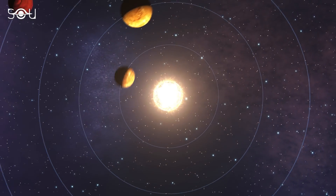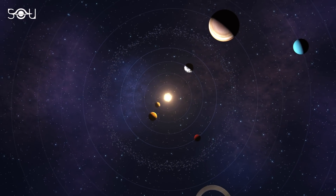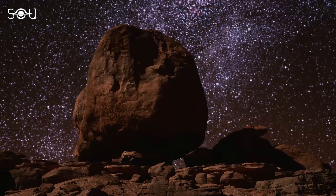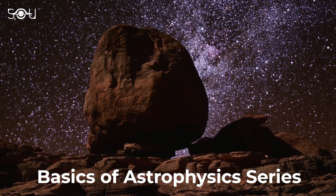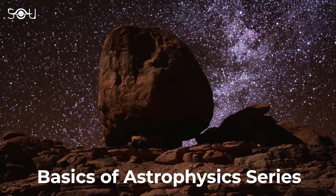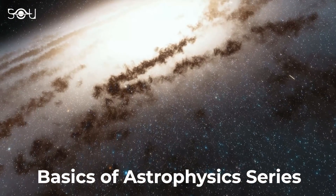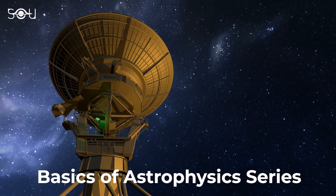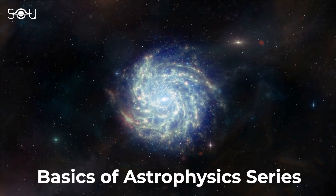Share this video with your friends and follow us for more content on physics and astronomy. If you're interested in studying astrophysics at home, make sure to check out our Basics of Astrophysics series, the link to which is given in the description. This series explains everything at the most fundamental level, from the EM spectrum to telescopes, and from the birth of stars to the formation of black holes and galaxies.